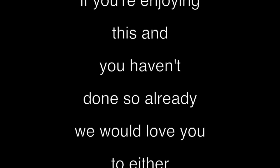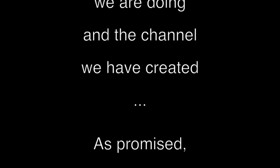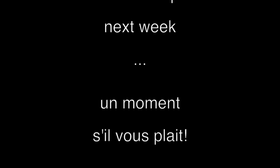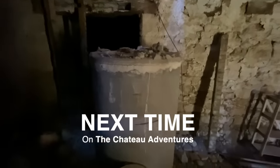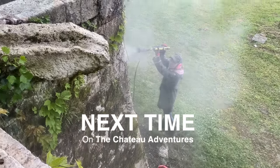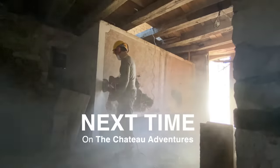If you're enjoying this and haven't done so already, we'd love you to like or subscribe — or both — as it really helps us spread the word about the work we're doing and the channel we've created. A huge thank you to everyone who has subscribed so far. Next time on Chateau Adventures: I get up close and personal with the old septic tank, Josephine is back and gets her hands on a power washer, we start to unearth what lurks beneath the floor, and I get acquainted with what swiftly becomes my nemesis.